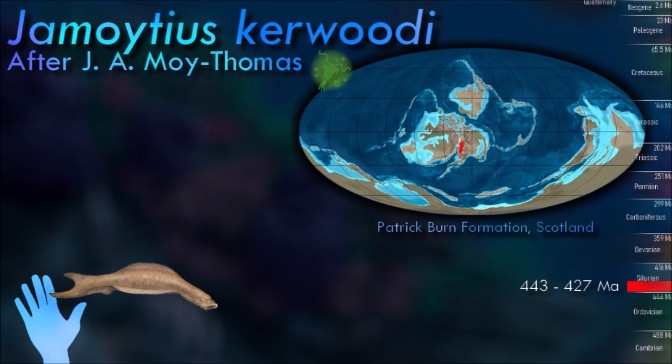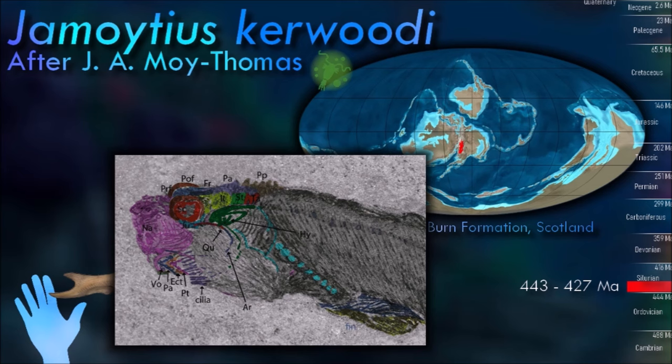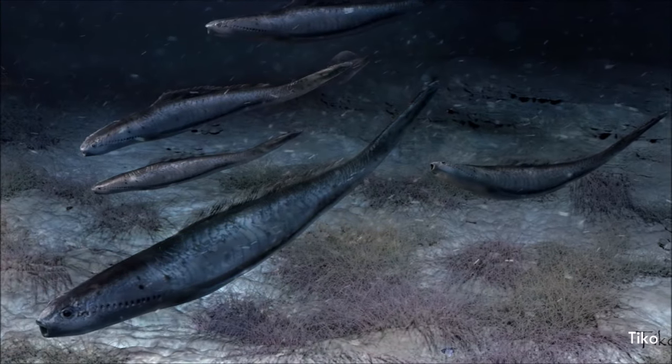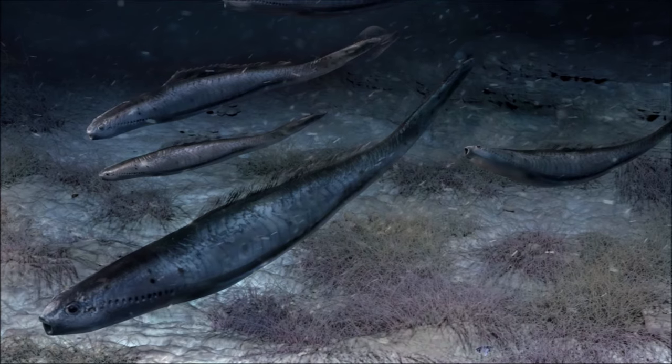Because the fossil had no teeth, teeth-like structures, nor suggestions of either in its mouth, it was not carnivorous like many modern lampreys. It was more likely to have been a filter feeder or a detritus feeder, possibly in the manner of larval lampreys. It is also the earliest known vertebrate with camera-type eyes, and it also possessed weakly mineralized scales.